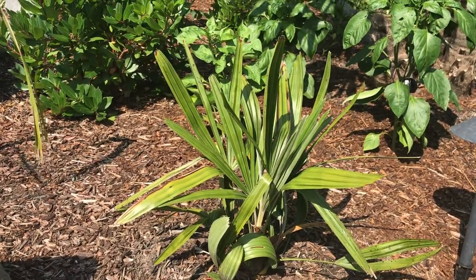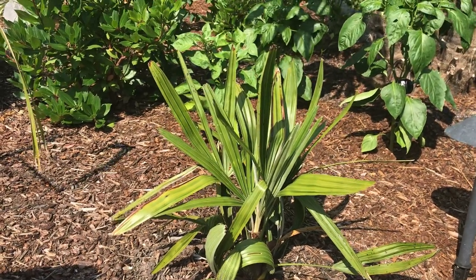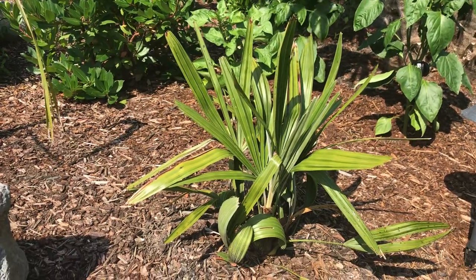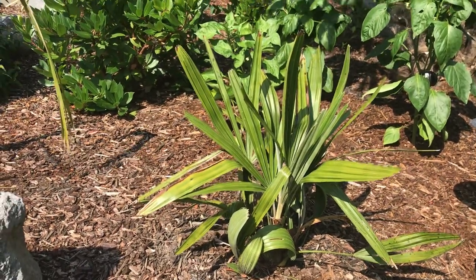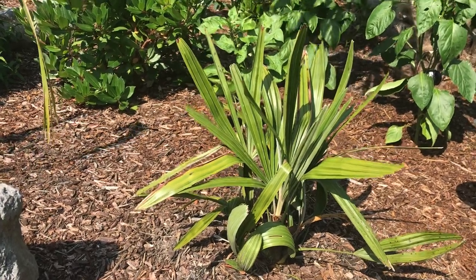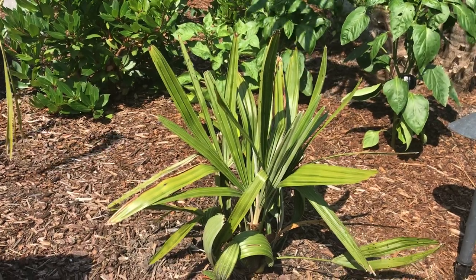I've moved this plant about four or five times. I've been in this spot for around a year now and it really seems to like it. It gets blasted with the heat but I've been making sure I water it well because I want it to grow.